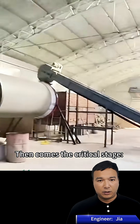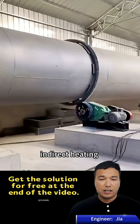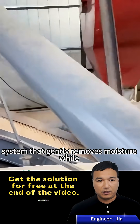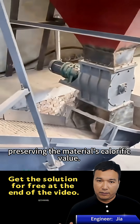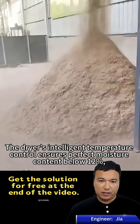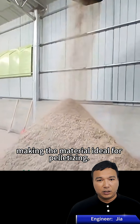Then comes the critical stage. Our triple-pass rotary dryer uses a unique indirect heating system that gently removes moisture while preserving the material's calorific value. The dryer's intelligent temperature control ensures perfect moisture content below 12%, making the material ideal for pelletizing.